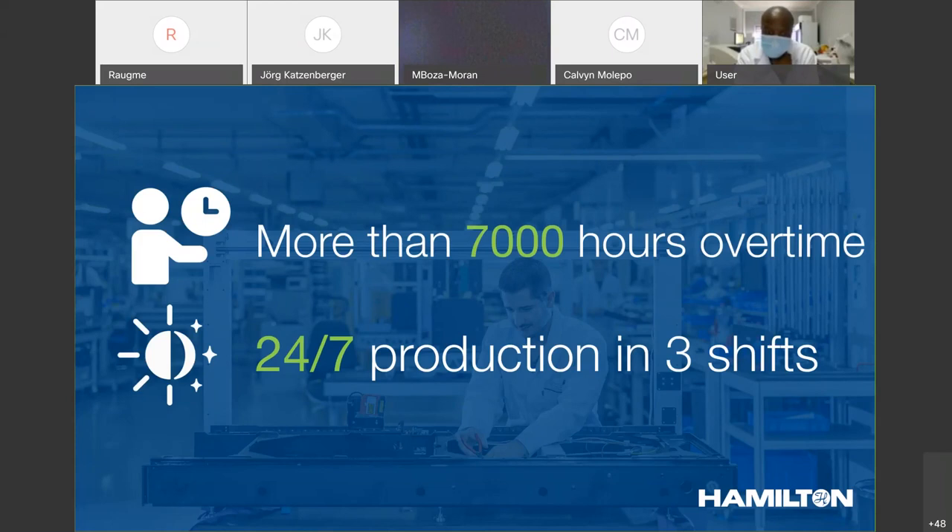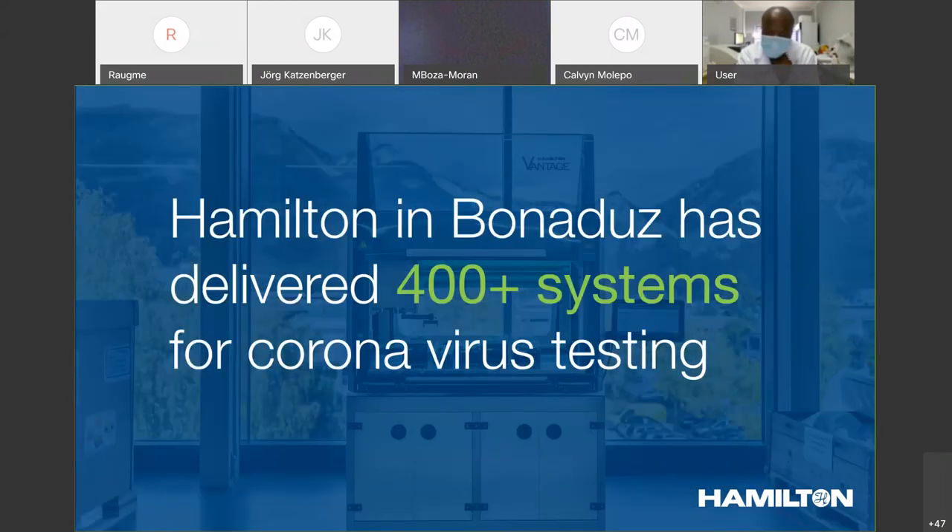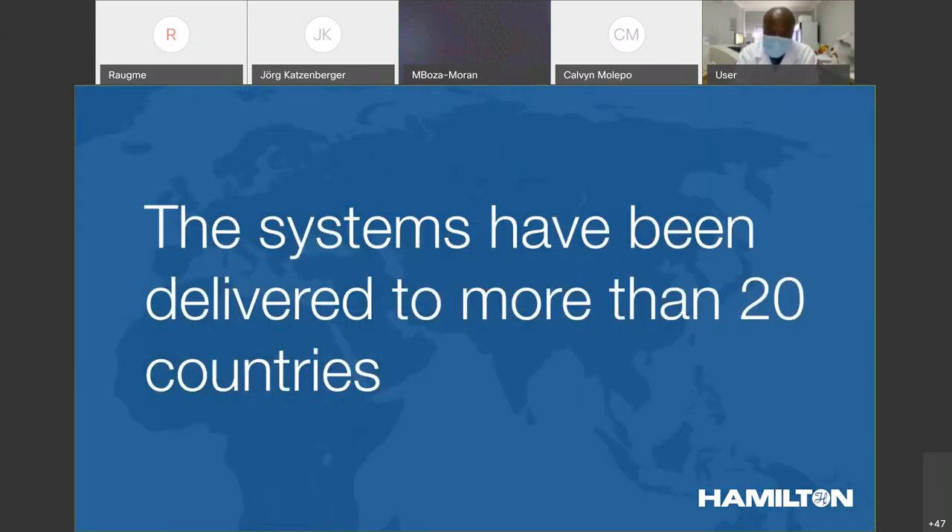By doing that, they were able to increase the output of Hamilton and Bonaduce to more than 400 systems that have been delivered and installed in the past three months for coronavirus testing. These systems have been delivered to more than 20 countries, including South Africa, and that's only for the part that Hamilton and Bonaduce is responsible for. We have a similar amount of systems produced in Reno, our main headquarters in the US, delivering systems to the US and South America.